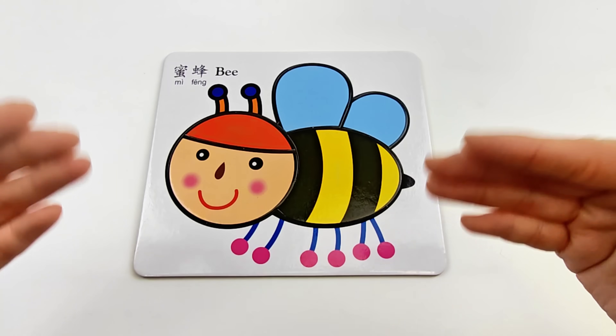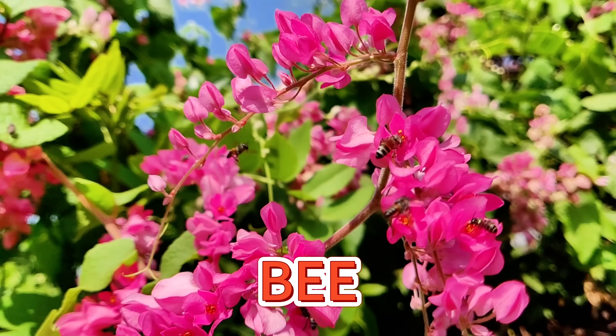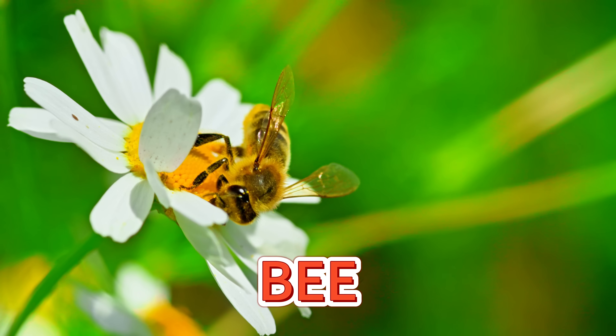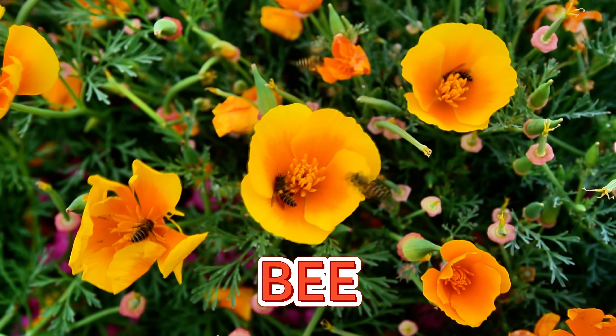Now let's go learn more about bees! Bees are busy little workers that buzz from flower to flower. They collect sweet nectar to make yummy honey. While they fly around, they help flowers grow and bloom.